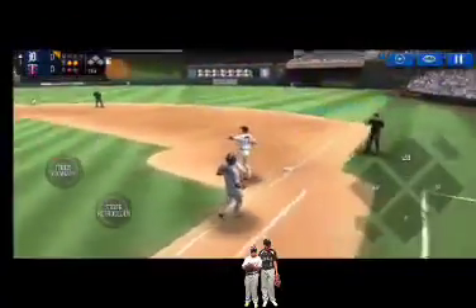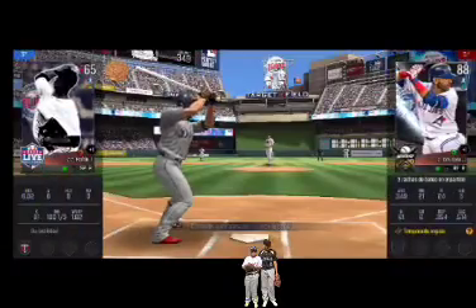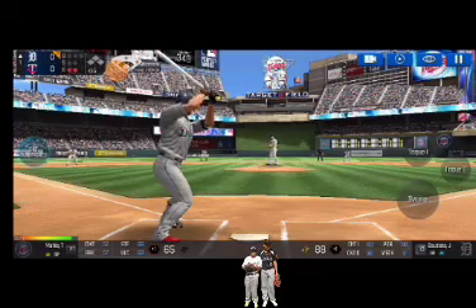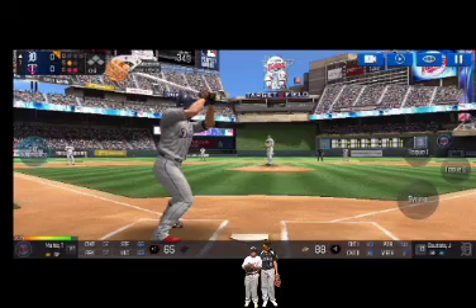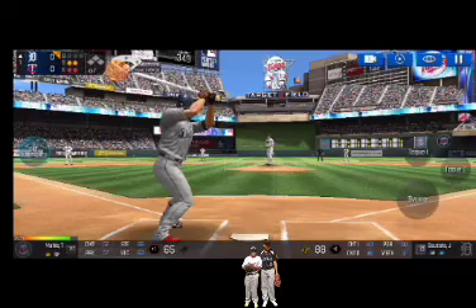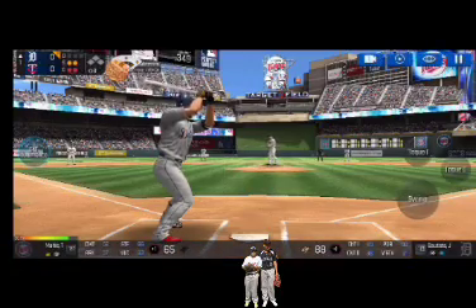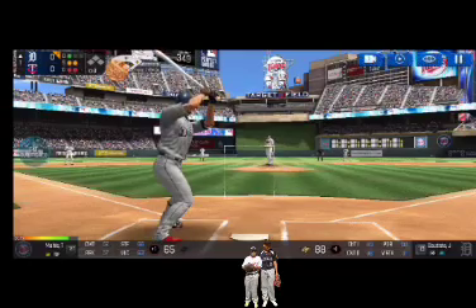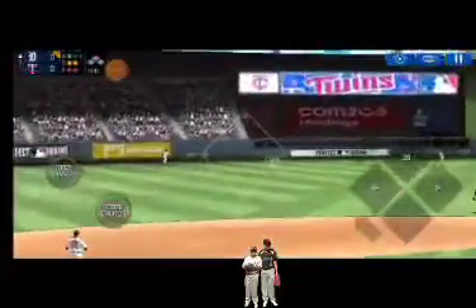Throw to first, he made the tag in time — two outs. He's standing back in the batter's box. He delivers. Called strike, strike two. He delivers. That was close but a foul ball. Here's the wind-up and the pitch. Batter's got a good eye — ball one. He's got some real pop — he hit that one right up the alley.